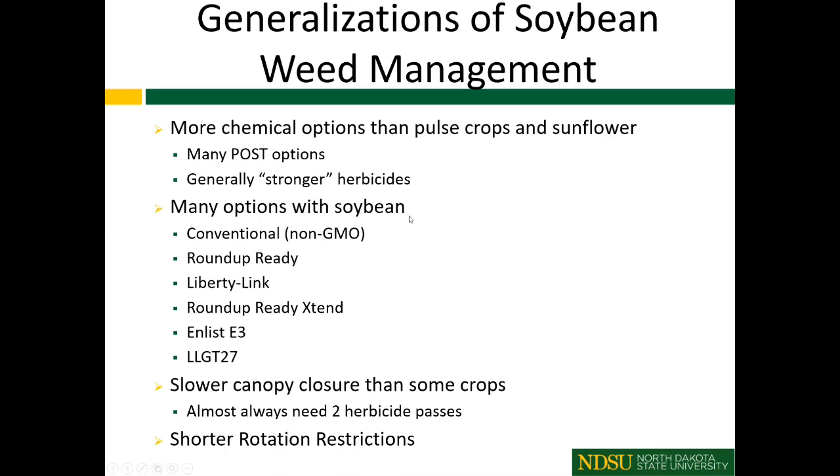I briefly called Greg Endress earlier and he showed the chart we developed recently. With soybeans, we have options for conventional or non-GMO, Roundup Ready, Liberty Link, and more — a number of options currently available today, with cultivars adapted to North Dakota, just maybe not Western North Dakota at this time. One important point: soybeans have a slower canopy closure than wheat, sunflower, or canola, which means we almost always need two herbicide passes in soybean to achieve complete weed control.